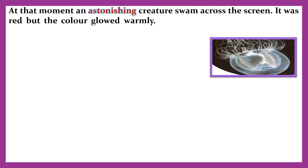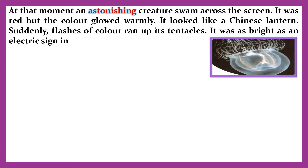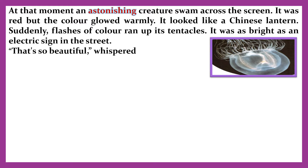It was red, but the color glowed warmly. It looked like a Chinese lantern. Suddenly, flashes of color ran up its tentacles. It was as bright as an electric sign in the street.